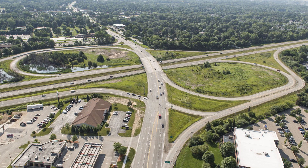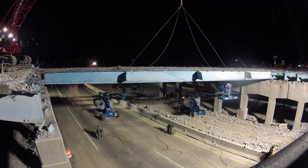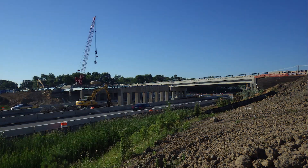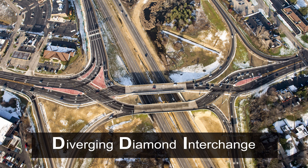When MDOT planners, designers, and engineers got together to discuss reconstructing the bridge, there was a lot more traffic to consider. They realized this was an opportunity to alleviate traffic congestion and improve safety by incorporating a new design known as a Diverging Diamond Interchange, or DDI.